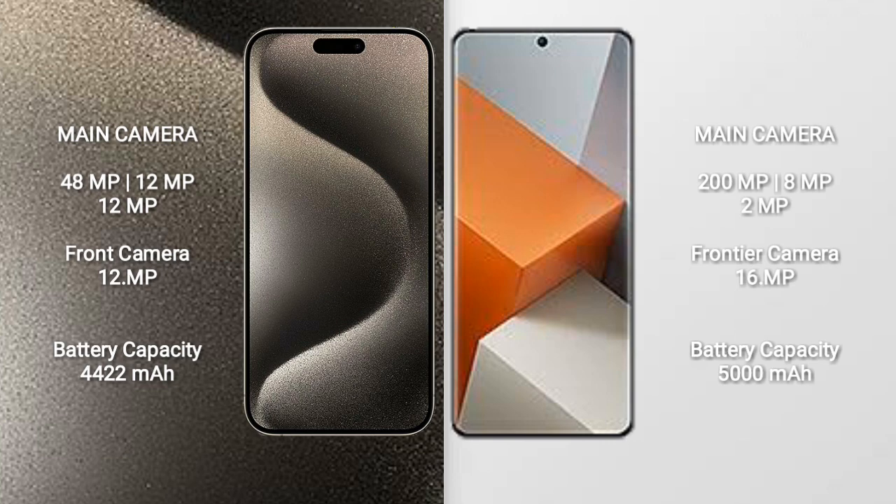The iPhone 15 Pro Max features a triple rear camera setup of 48MP + 12MP + 12MP, with a 12MP front camera. The Redmi Note 13 Pro+ features a triple rear camera setup of 200MP + 8MP + 2MP, with a 16MP front camera.